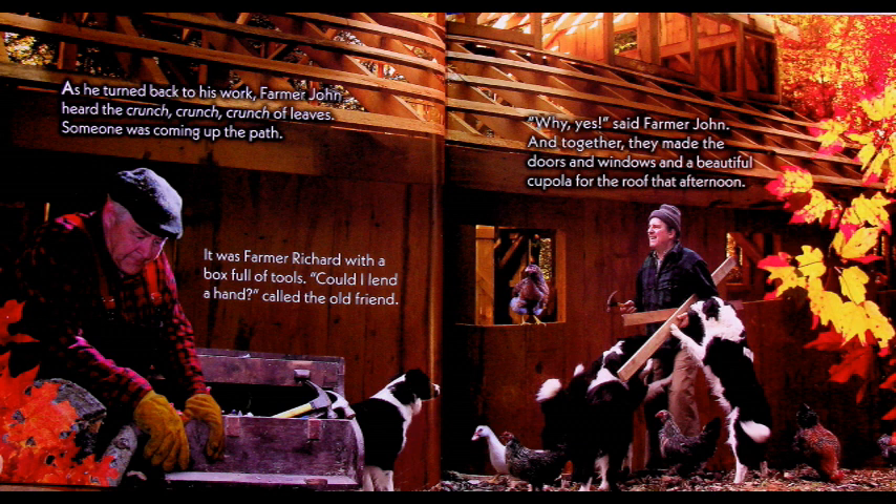As he turned back to his work, Farmer John heard the crunch, crunch, crunch of leaves. Someone was coming up the path. It was Farmer Richard with a box full of tools. 'Could I lend a hand?' called the old friend. 'Why, yes,' said Farmer John. And together they made the doors and the windows and a beautiful cupola for the roof that afternoon.